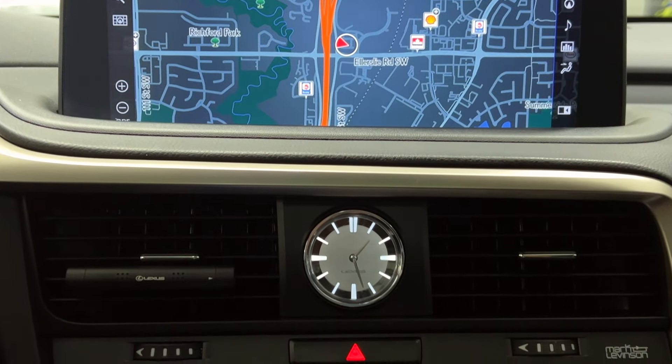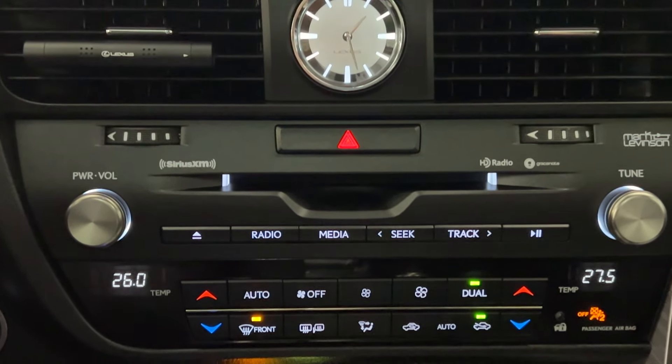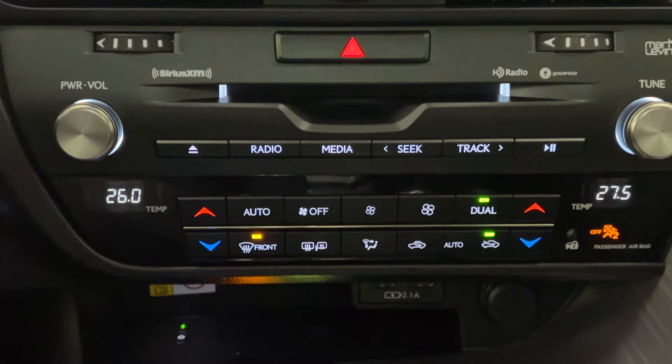And lastly, heads-up display, which will tell you information like how fast you're going, direction of travel, and various safety features.